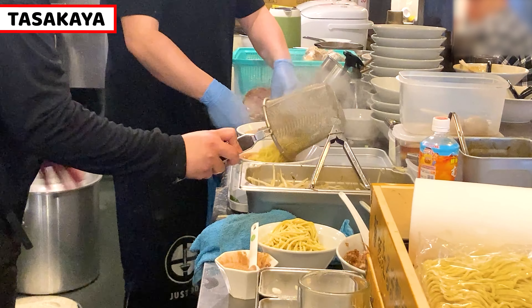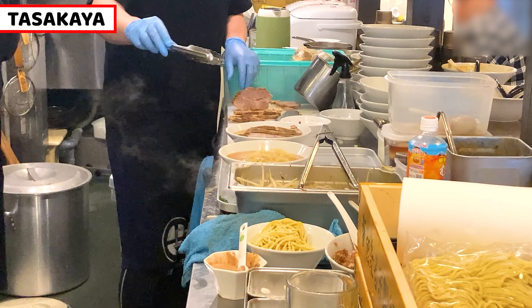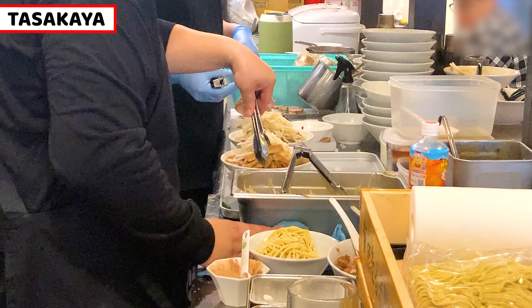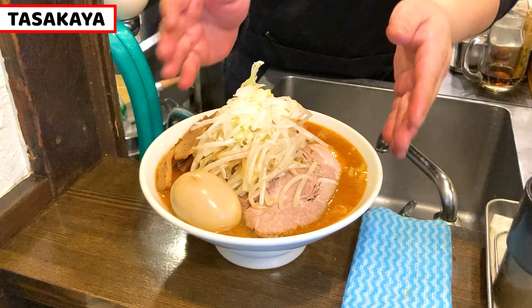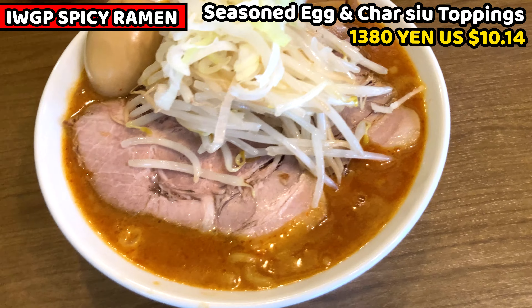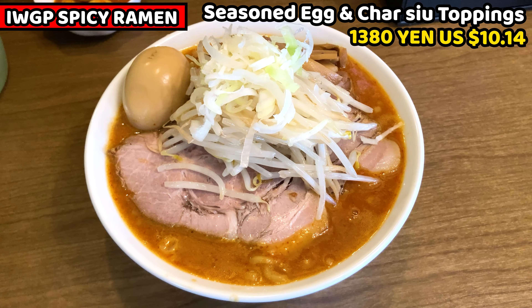My ramen has arrived. This is IWGP spicy ramen with seasoned egg and chashu. It costs 1,380 yen, which is about 10.14 US dollars. It doesn't smell too much of chili or spices yet — it seems like a normal tasty ramen. Miso smells really good. Let's look at it in detail.